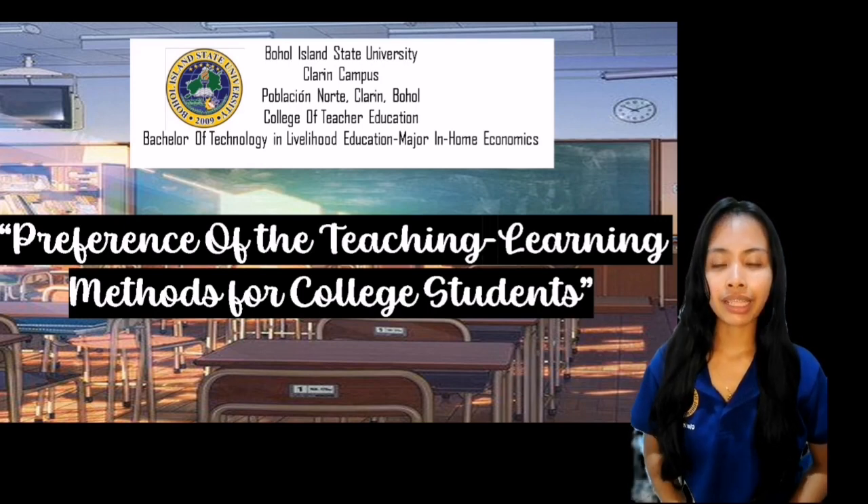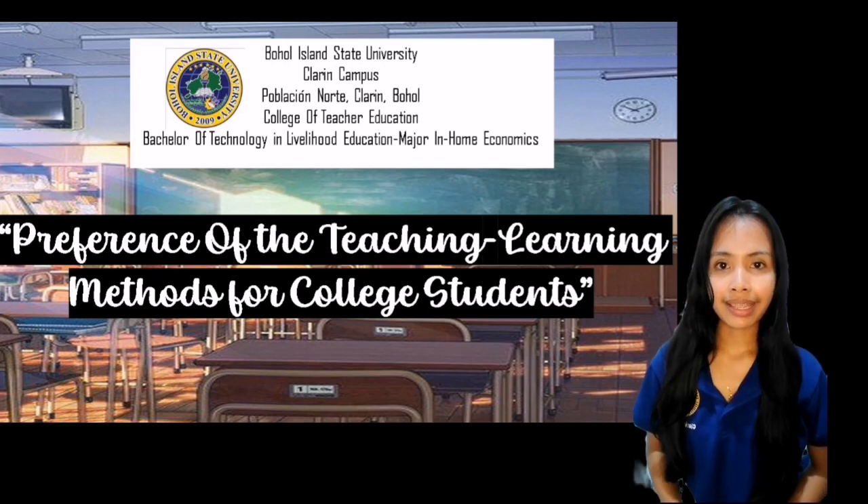It will be presented by Maria Samantha Omani, Marlamie Valorio, and Real Nice Inad.